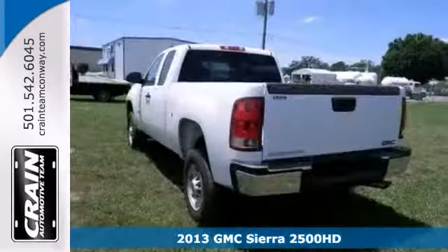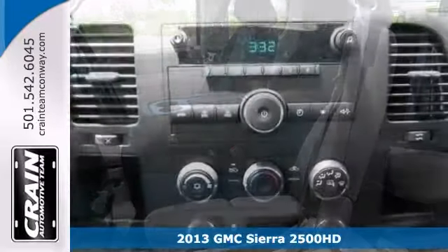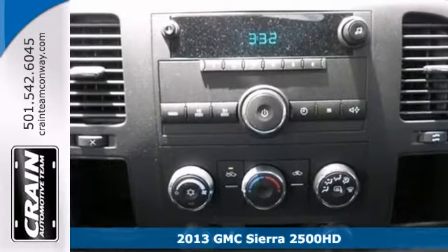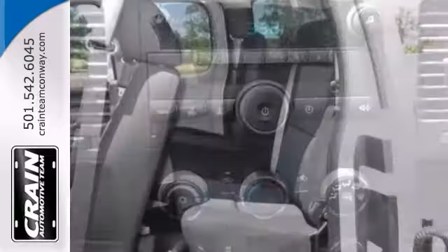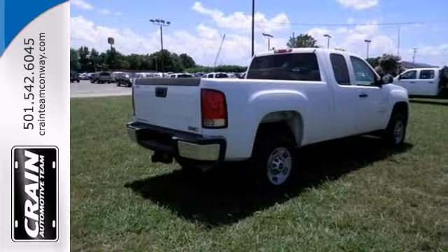If you're looking for reliability, this 2013 GMC Sierra 2500 Heavy Duty is for you. When you get behind the wheel, you'll know it's time to get some work done. This one has power options, keyless entry, and tinted glass. Plus, it has heavy-duty trailering equipment.